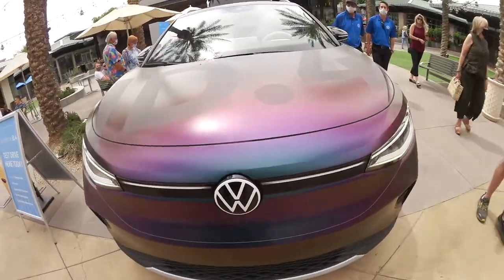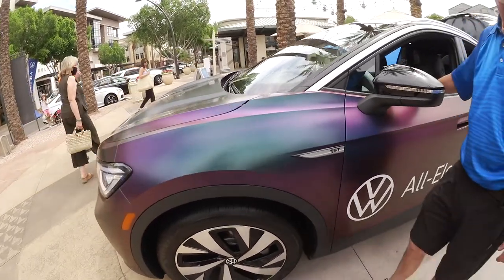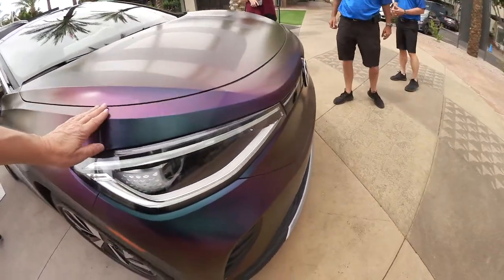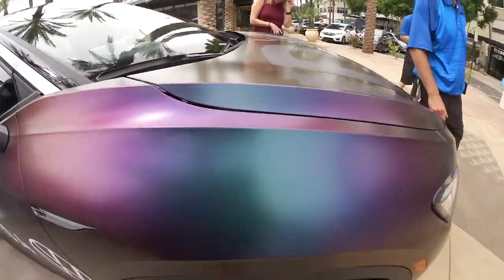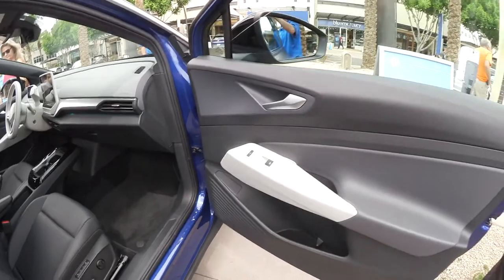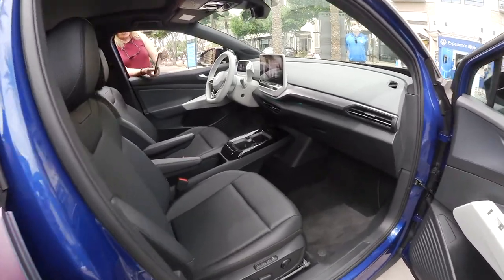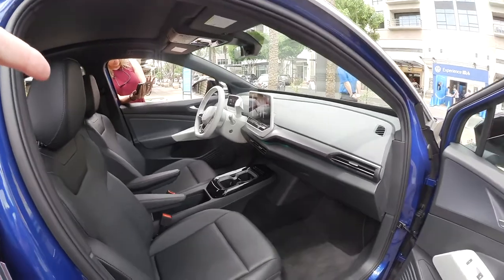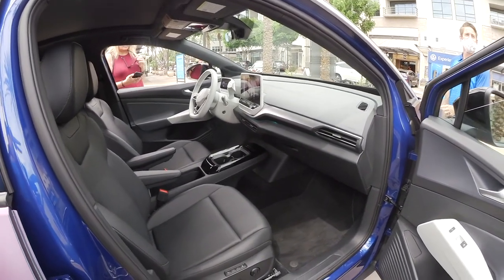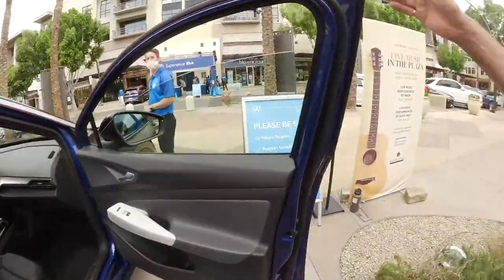They're sanitizing the car and we'll get in in about a minute. The foil wrap covers the original blue color available on the Pro S. The white accents are for the First Edition only. There is USB-C charging in the middle, and in the back there are also two USB-C connectors — two in front with data, two in the back for charging only.